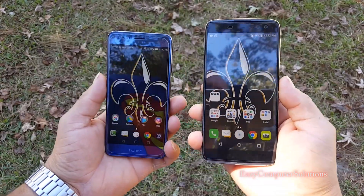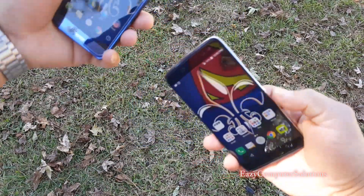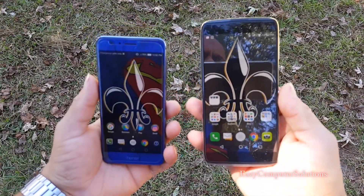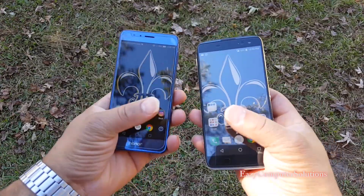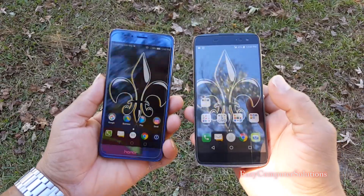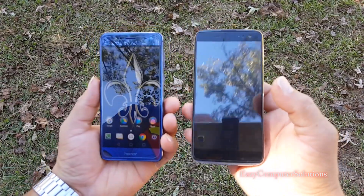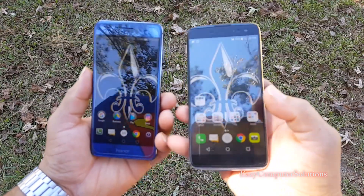Usually when I do these camera tests, I hold them in my hand like this. But today I'm going to hold them like this so y'all can see a full footage of both devices. We also got 8-megapixel cameras on the front, so we're going to do some still footage and all that stuff. Get your popcorn ready and follow me on this journey. Let's go.